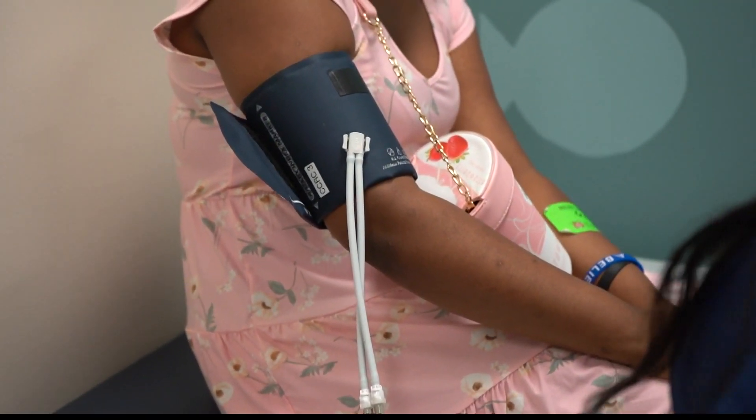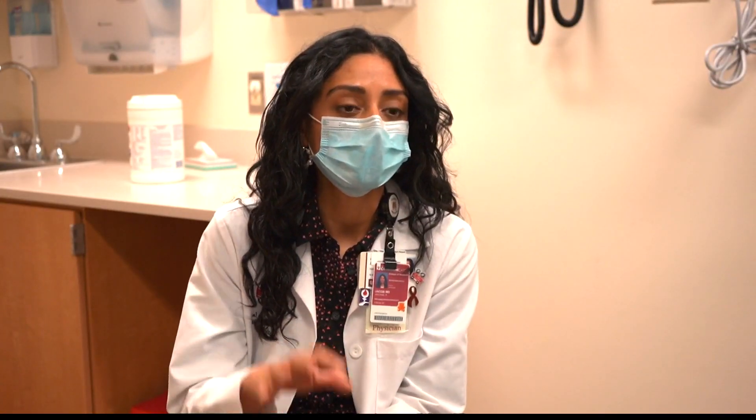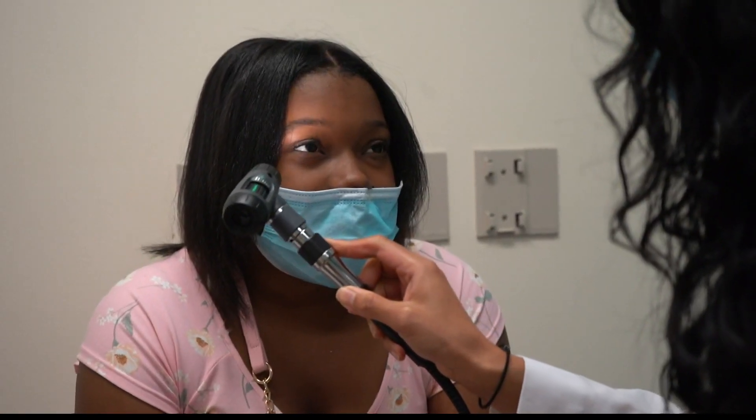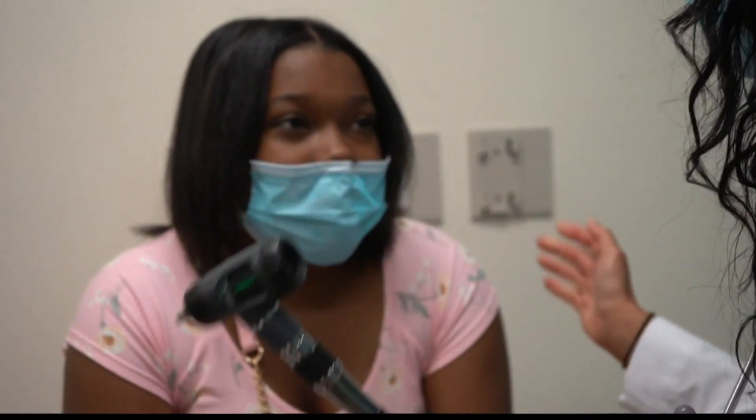Through the global expansion, this has led to sickle cell disease primarily being seen in African, Indian, and Hispanic populations. The disease causes excruciating pain. Her cries would be more of like a screech instead of a regular toddler crying — you could hear the pain.